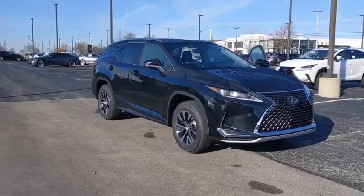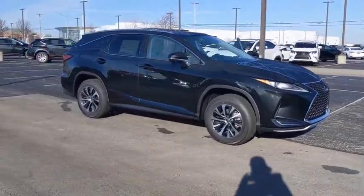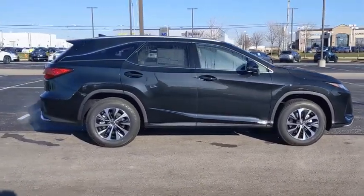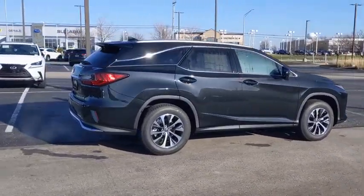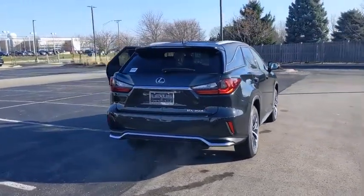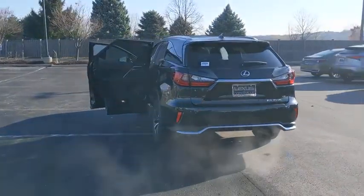Come test drive the 2021 Lexus RX. The Lexus RX offers a spacious interior with an extremely high level of quality. The RX is the perfect fit for those looking for fuel efficiency, a wide variety of safety and technology features, and that luxury feel.